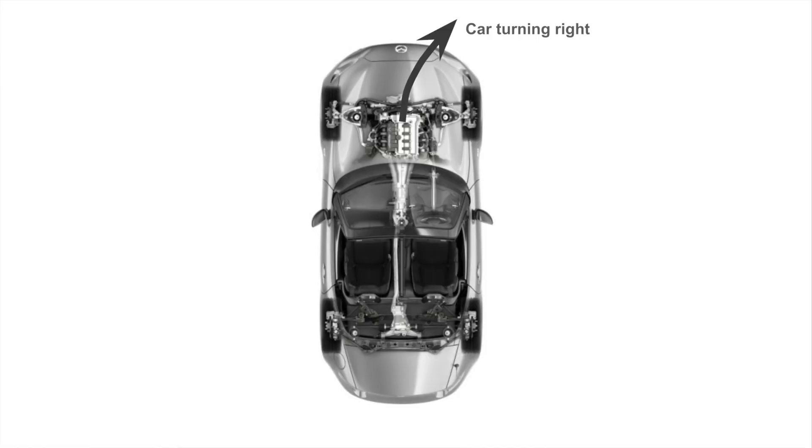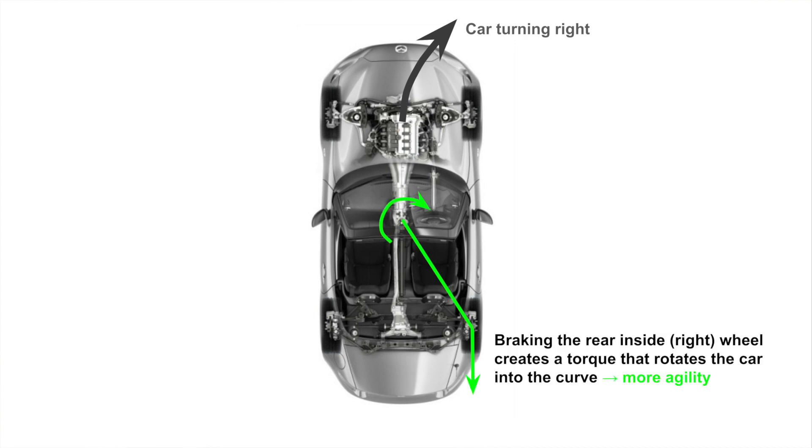That's the main effect of KPC. If we look at the car from the top down, we can see there's one additional effect, which is kind of a byproduct — it's not really the point of KPC, but it's nice to have. Applying the brakes on that inside rear wheel applies an additional torque on the vehicle, which actually turns the car into the corner a little bit more.